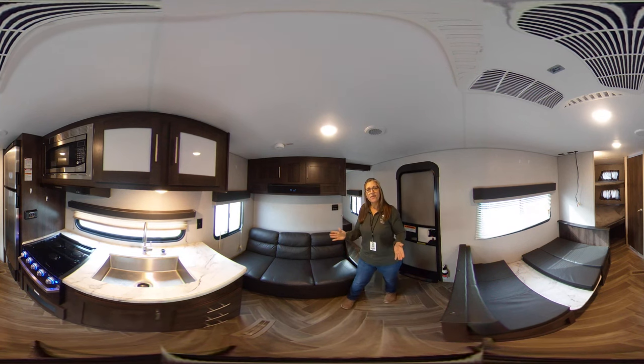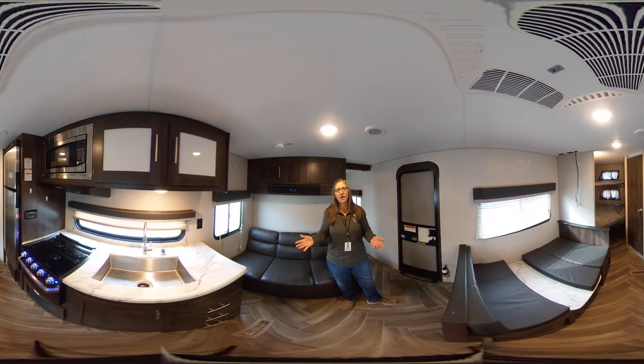The other additional thing that the previous owner put on this is some tank heaters. You do have a control switch in the kitchen which keeps the grey tank, fresh tank, and black tank all heated in the cooler temperatures.